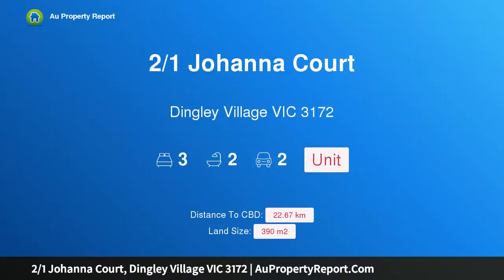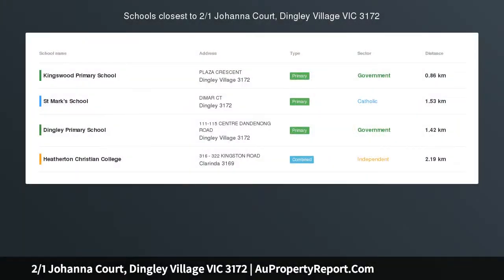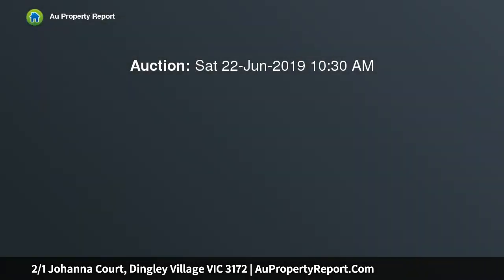I am glad to introduce property 2/1 Joanna Court, Dingley Village, Victoria 3172. A tranquil parkside sanctuary basking in its picturesque setting overlooking the open spaces at WJ Bardole Park, this beautiful three-bedroom home is perfectly poised for everyday ease.